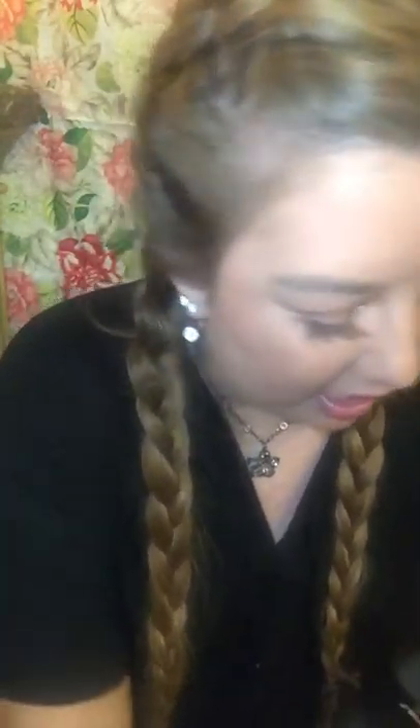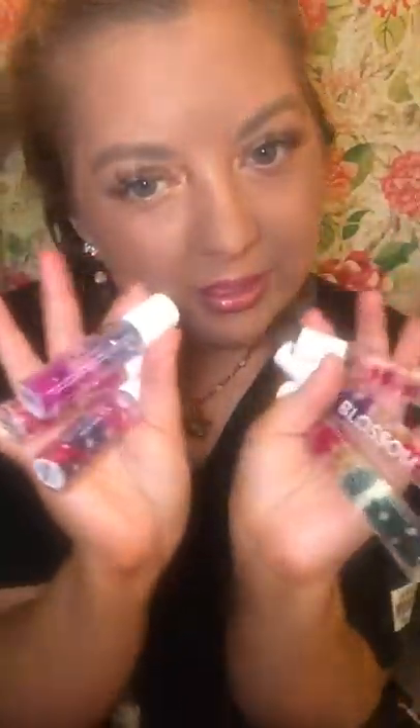I wanted to show y'all these little things because they are freaking adorable and I'm obsessed. Y'all go to Bed Bath & Beyond ASAP and snag some of these. Use them, or use them for display - they're just freaking adorable. That is what I wanted to show you in this video. I hope you guys try these and think they're as adorable as I do. Go get some and let me know what you think. Bye everyone! Also, don't forget to subscribe. Bye!